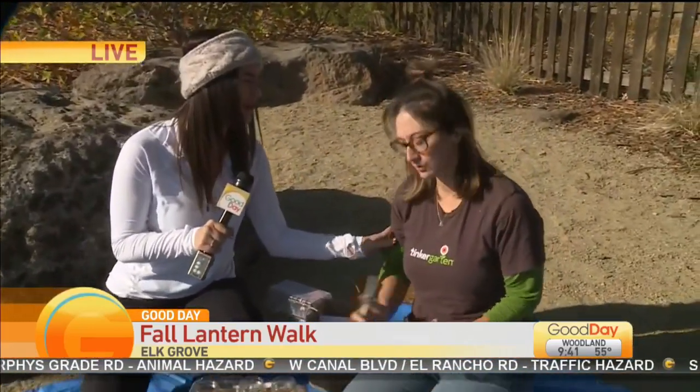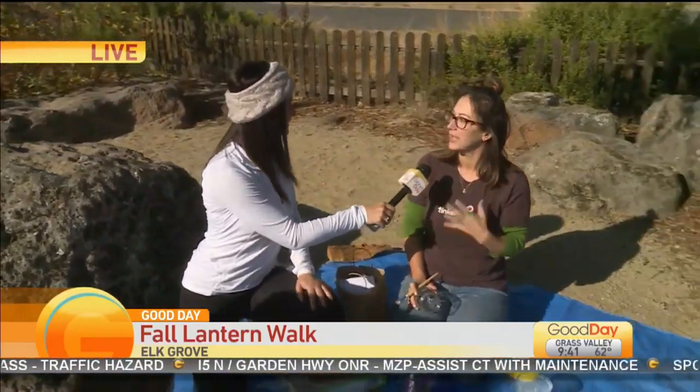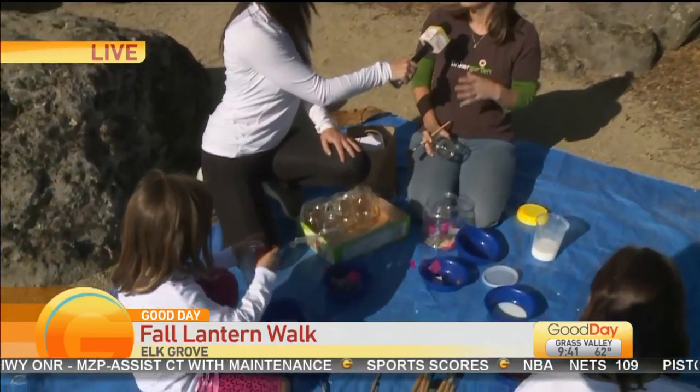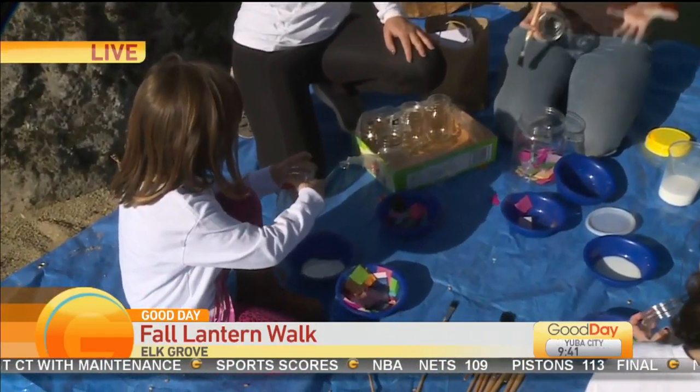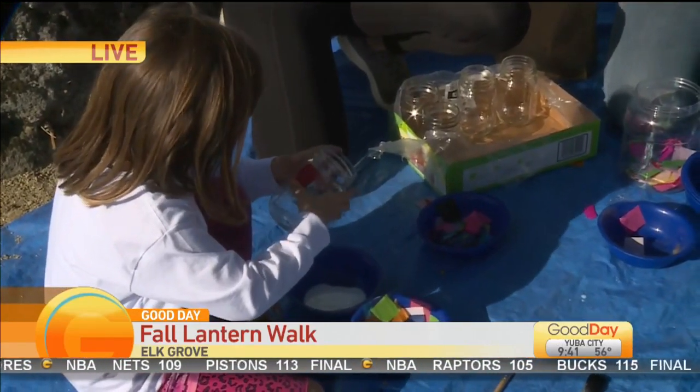We're going to do it. We know we don't want the fall, we don't want the winter — but it's okay. We don't think about seasons as a whole. Every season you can play outside, and that's what we encourage at Tinker Garden. There's no bad weather, just bad clothing. If you dress properly, you can come out. For our fall lantern walk we really want to celebrate that.